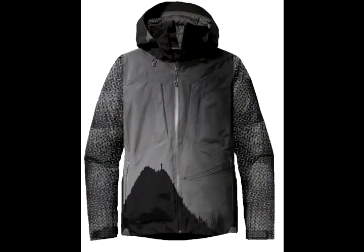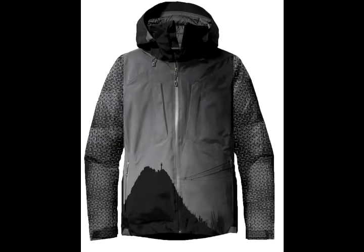Each one of my jackets represents a different mountain. For example, the Squaw jacket was created with two images. The sleeves are a photograph of the tram floor. The body of the jacket is a photograph of the tram departing up tram face. I combine these images to represent the heart of Squaw.